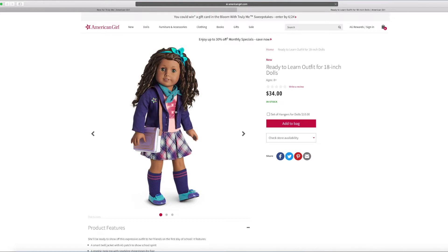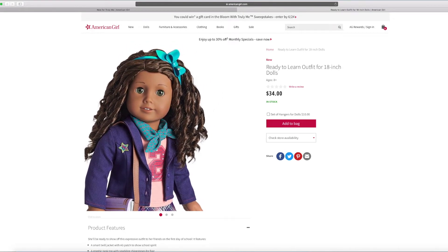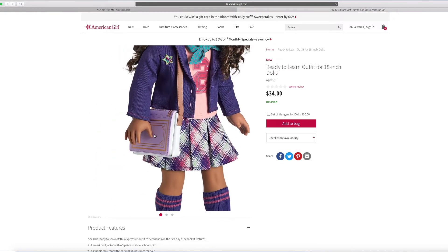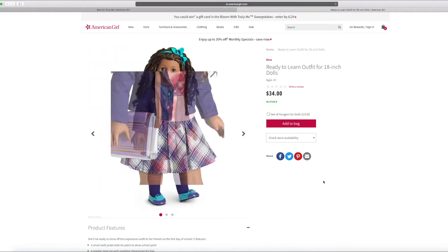I'm really looking forward to this outfit. It's the ready to learn outfit. It has a little bag here and there's also her outfit. There's a little hair bow up here and a top. The bag looks like a book. And there's also this cool skirt I really love.